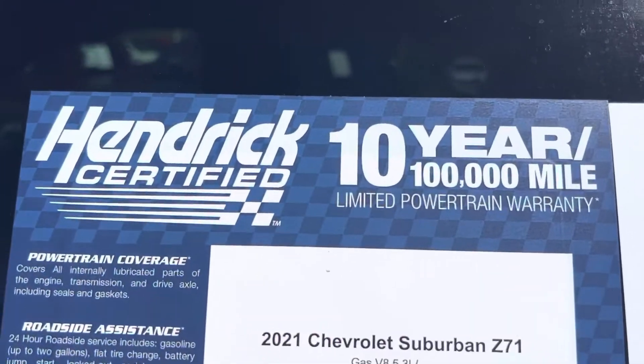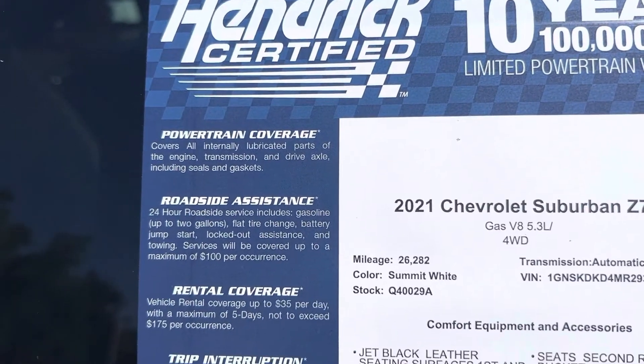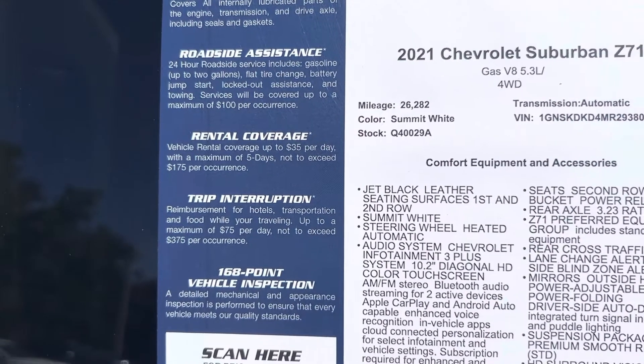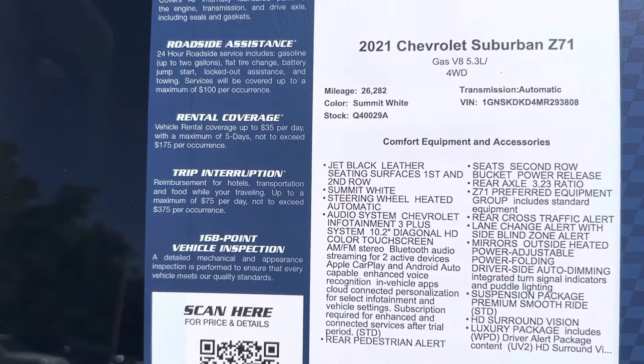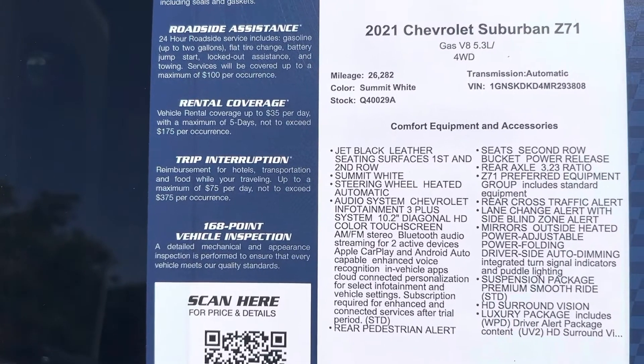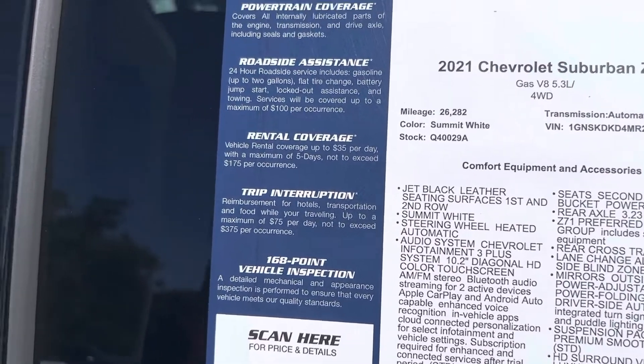This is a Hendrick certified unit, so you get the 10-year, 100,000-mile powertrain warranty — covering powertrain, roadside assistance, rental, and trip interruption. It has to pass a multi-point inspection to earn that certification. To the right you can see the VIN, stock number, and all the different features — feel free to pause if I move on too quickly.